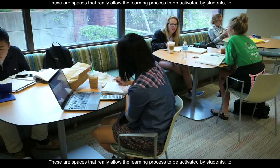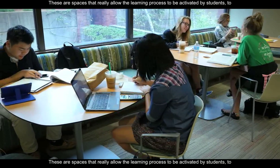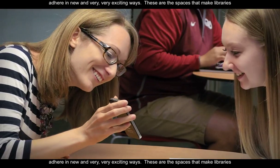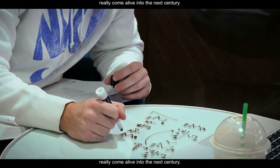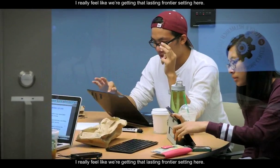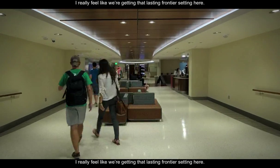These are spaces that really allow the learning process to be activated by students in new and very exciting ways. These are the spaces that make libraries really come alive into the next century. This is a library of the 21st century. I really feel like we're getting that lasting frontier of studying here.